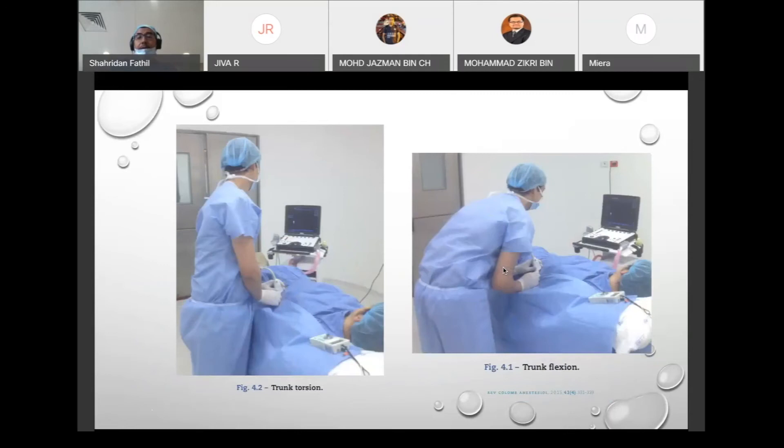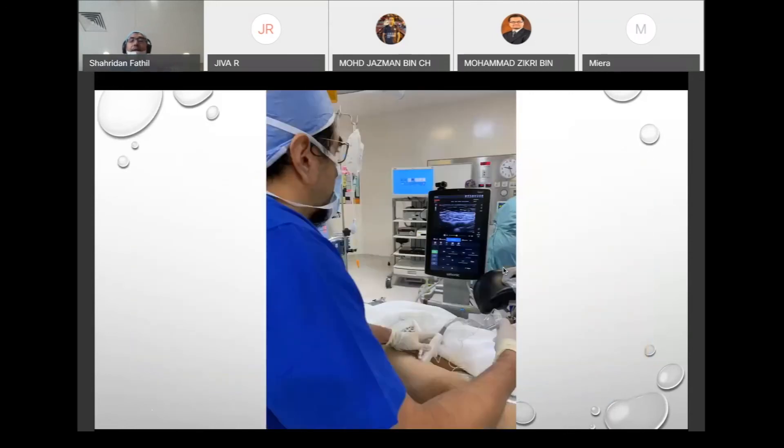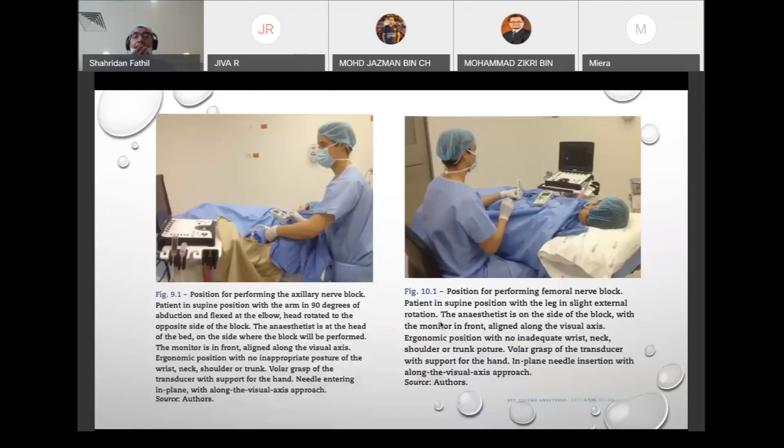Here is an example of an adductor canal block — actually a variant, a more distal femoral block. I am standing up in one straight line, trying not to flex my neck, with the monitor right in front of me. The needle has been advanced into the adductor canal and I am injecting local anesthetic, watching the spread within the adductor canal itself. These are positions you want to consider whenever performing such procedures.